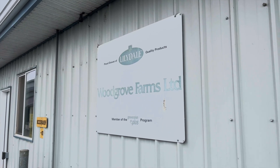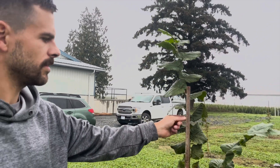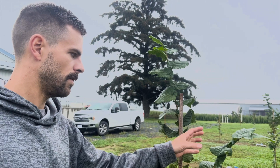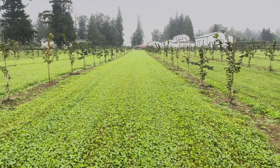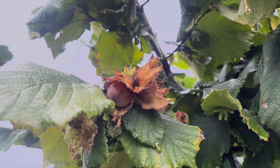Last summer, we visited Woodgrove Farm in Chilliwack to explore the inter-row cover cropping practices implemented by Charles Dick in his hazelnut orchards. Inter-row cover cropping involves deliberately seeding and maintaining cover crops between the rows of hazelnut trees, providing benefits to the soil, the trees, and even the farmers.